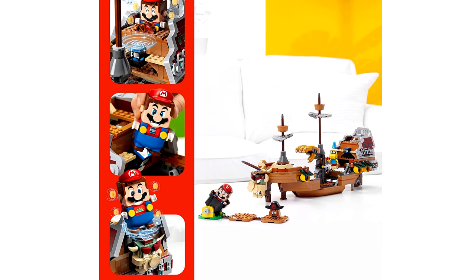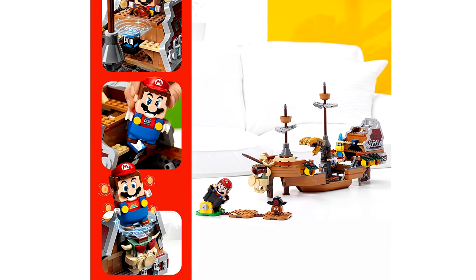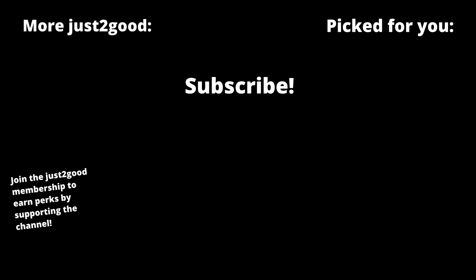Anyways, looking forward to more of these sets. What do you guys think of this? Let me know in the comments below, and subscribe for more LEGO Mario news. I'll see you guys later.